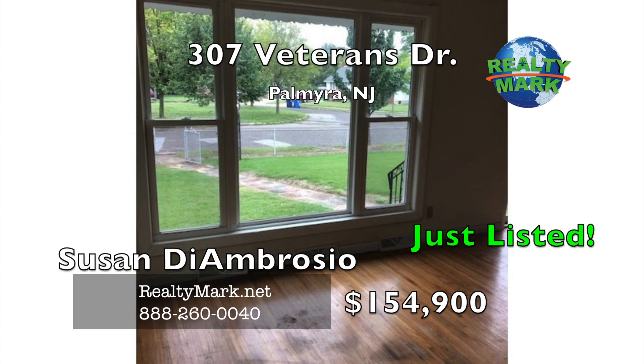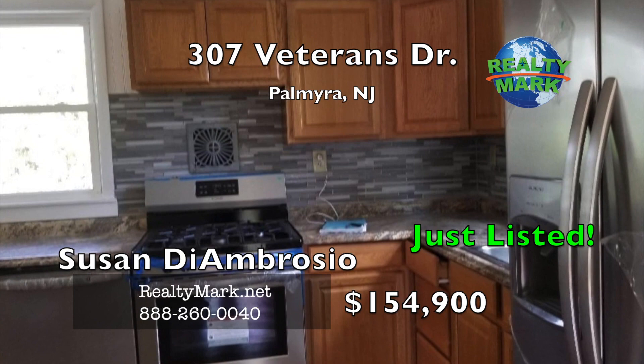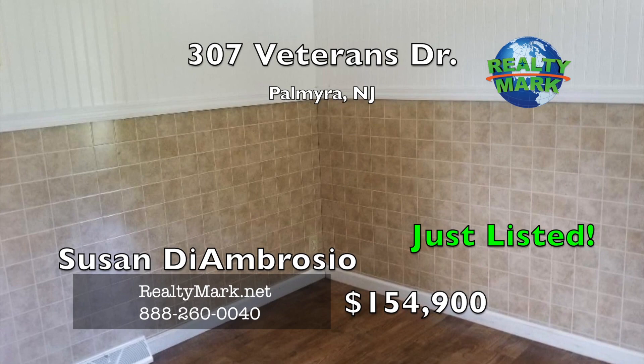Totally renovated ranch home with an oversized fenced-in yard, beautiful trees, front and back yards, cul-de-sac location, new kitchen, new gas range, refrigerator, new countertops, new bath, large sunroom 12 by 18 with screen inserts. The basement is partially finished with recessed lighting, ceiling fans, wood floors, one car detached garage, shed, landscaped, a $2,000 credit for a living room carpet upgrade, new forced air gas heater, new central air unit, and a detached garage. Call Susan D'Ambrosia for more details.